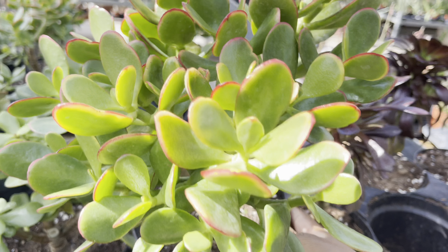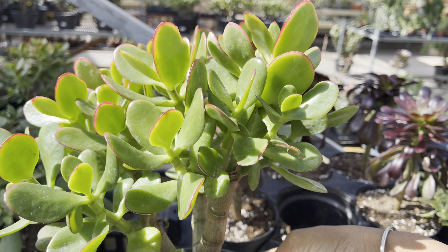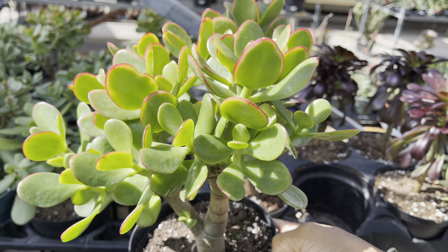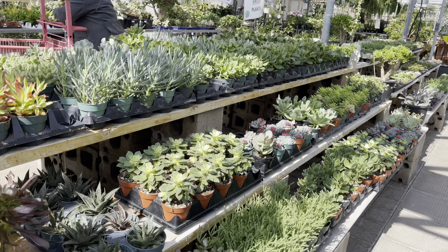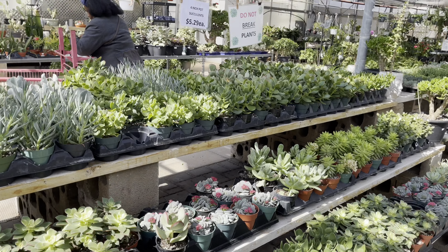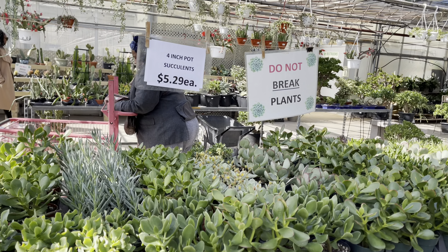This is a beautiful jade — just gorgeous. Now if you don't want a six-inch pot, they also have the four-inch pots. These are $5.30 each.